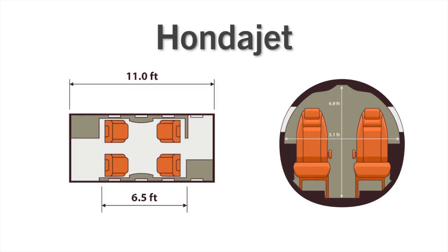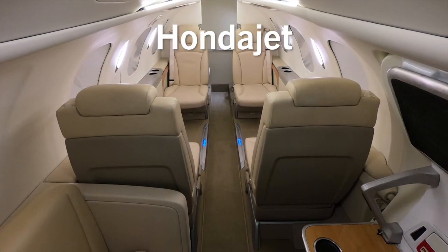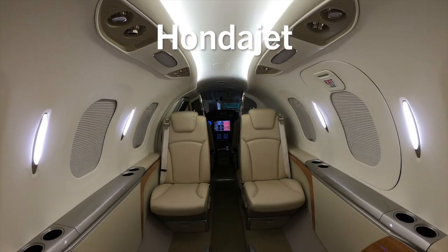Both aircraft are single pilot rated and carry five passengers, so no advantage either way there. If you're an aircraft lavatory critic, you'll love the skylight in the HondaJet's fully enclosed lavatory. And honestly, the cabin seems roomier than its competitors, maybe because of the additional natural lighting.